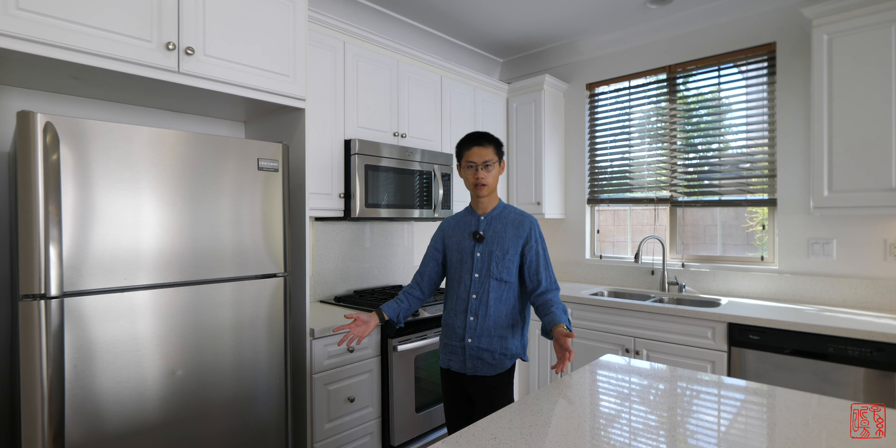Speaking of renting, this property is also available for lease for five thousand two hundred and fifty dollars a month. Do with that information what you will given current conditions. If you're interested or have any suggestions, let me know in the comments below. Thank you for watching — see you guys next time.